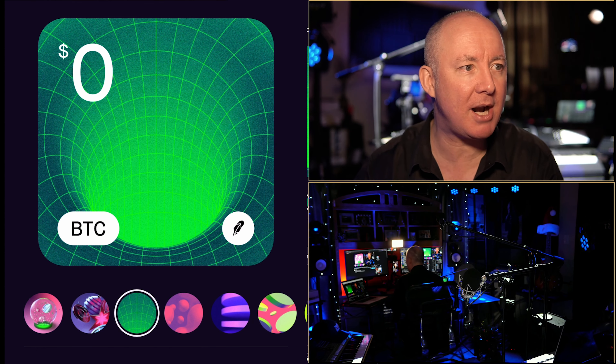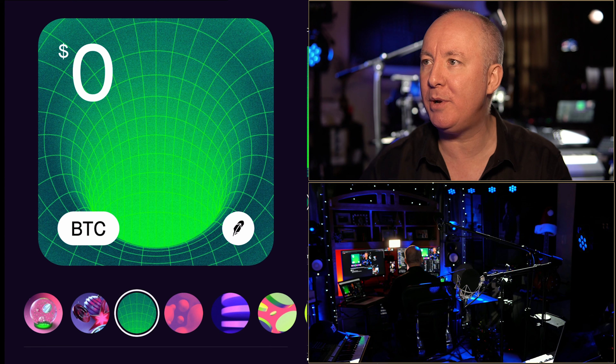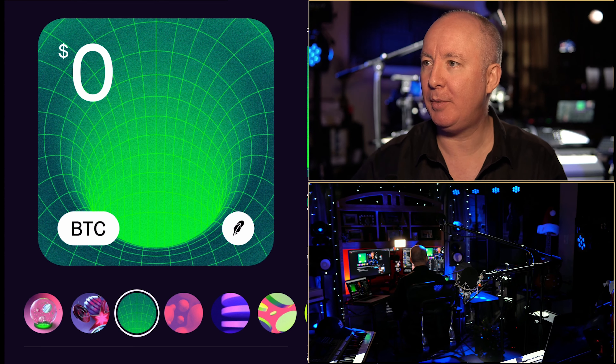As this is happening, this is breaking news. Let's go back and look at the Robinhood stock price. Here we go.